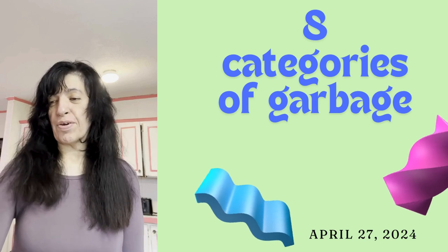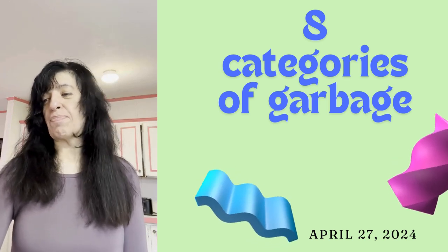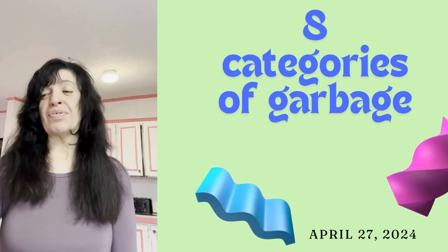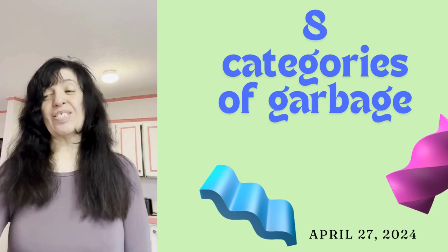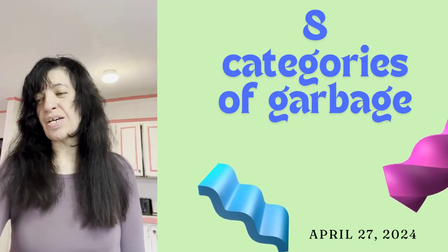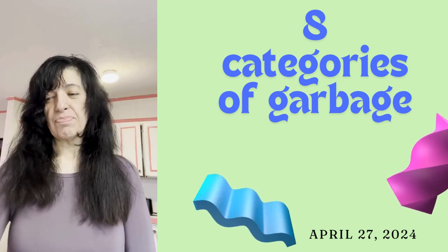There's also paper and paperboard, which can include paper, junk mail, newspapers, cardboard, and packaging materials. Of course, there's the ubiquitous plastics, some metals, rubber, leather, and textiles — which includes old clothes, clothes that are stained, possibly damaged — and wood.